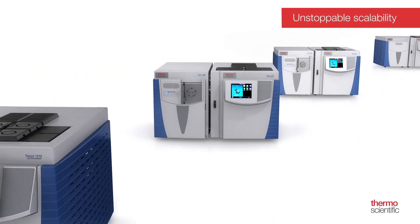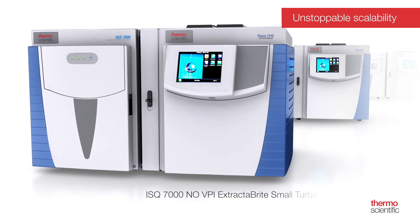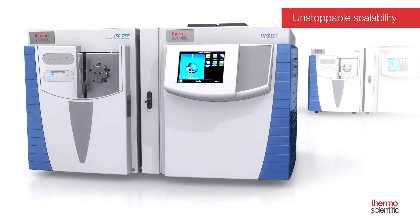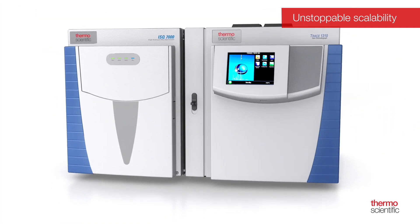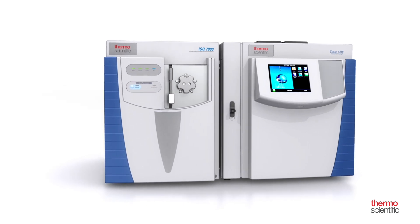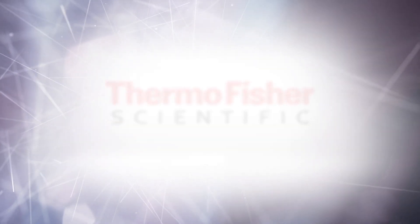In an evolving environment, it is difficult to clearly see what challenges lie ahead with your analysis. In order to be ready for the future, the ISQ-7000 GC-MS system has been designed to allow a full upgrade path from base to advanced configurations, boosting flexibility and performance anytime you need it. To learn more about how your lab can maximize uptime and achieve unstoppable routine analysis with the ISQ-7000 GC-MS system, contact your Thermo Scientific representative today or visit us online at thermofisher.com/ISQ-7000.